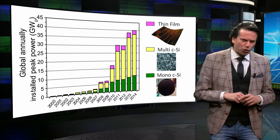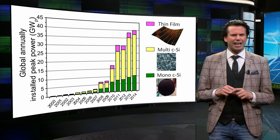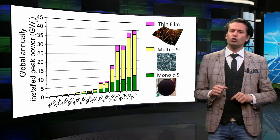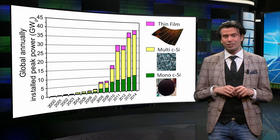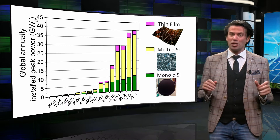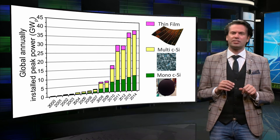This figure shows the global annual installed peak power in GW peaks as a function of time. The solar cell production shows an exponential increase over the last 14 years. Between 2000 and 2011, the overall production increases annually by more than 40 percent, which is an unprecedented growth.